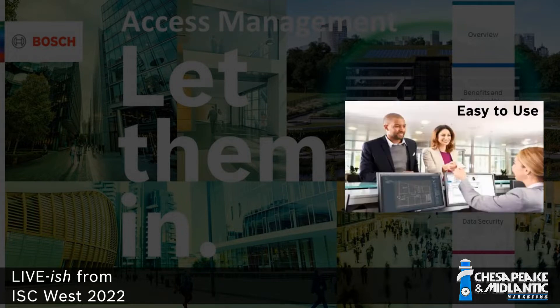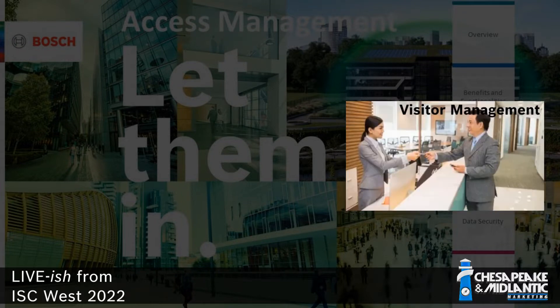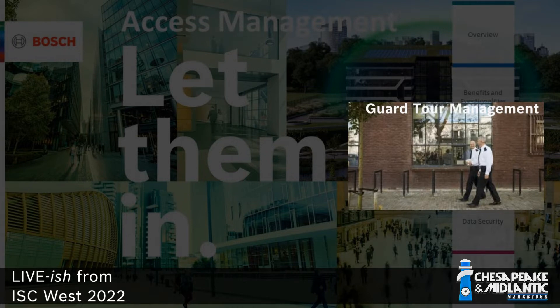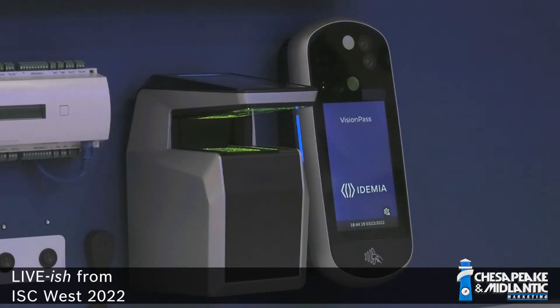Access Management System is the new access control system from Bosch, and it's really all about keeping the right people in your building and keeping the wrong people out. So it's all about letting the correct people in. What we're showing here is some of our access control peripherals as well as the software.